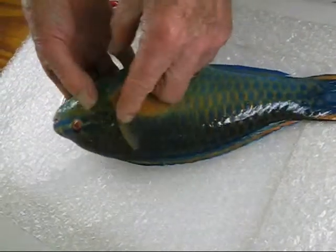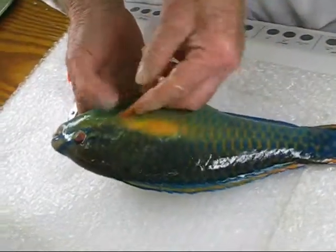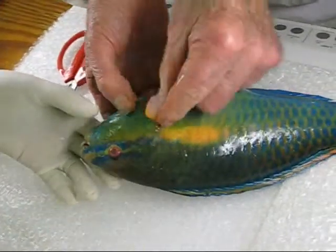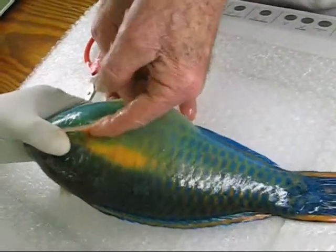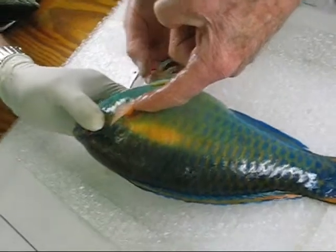The fins of the fish — many fish use their pectoral fins to swim. The pectoral fin is here off to the side. That's the pectoral fin, right there. And then you have the pelvic fins down here. Those are the pelvics.